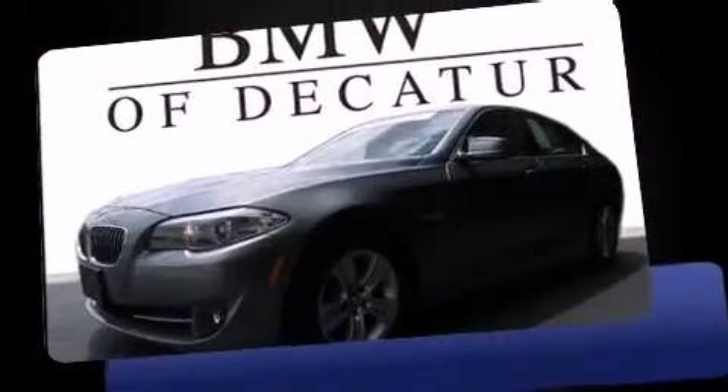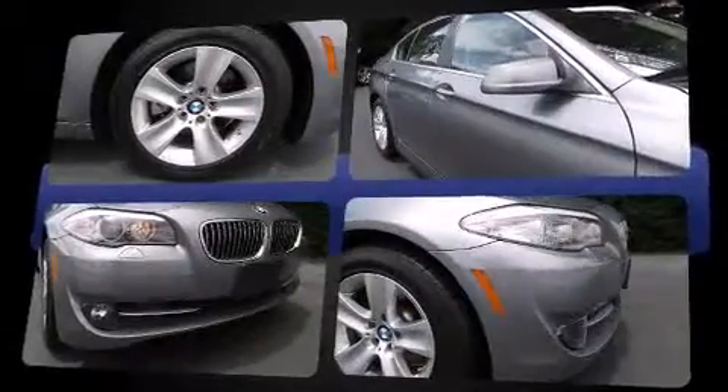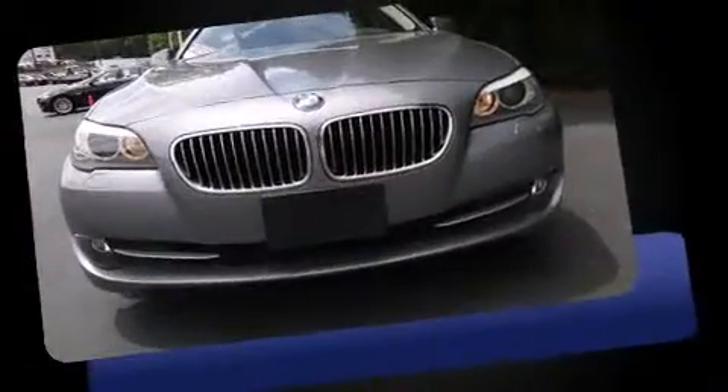Familiarize yourself with a 2011 BMW 528i. This four-door, five-passenger sedan still has less than 25,000 miles. It features an automatic transmission, rear-wheel drive, and a three-liter six-cylinder engine.